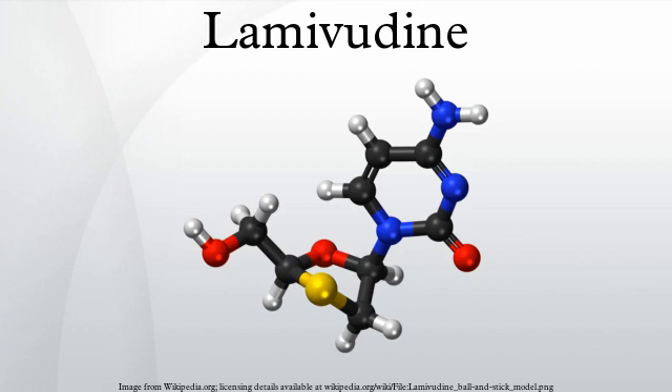Mechanism of action: Lamivudine is an analogue of cytidine. It can inhibit both types of HIV reverse transcriptase and also the reverse transcriptase of hepatitis B virus. It is phosphorylated to active metabolites that compete for incorporation into viral DNA. They inhibit the HIV reverse transcriptase enzyme competitively and act as a chain terminator of DNA synthesis. The lack of a 3'-OH group in the incorporated nucleoside analogue prevents the formation of the 5' to 3' phosphodiester linkage essential for DNA chain elongation, and therefore the viral DNA growth is terminated.